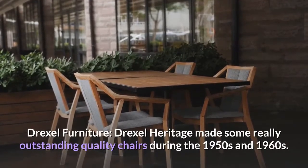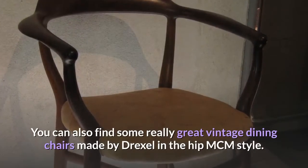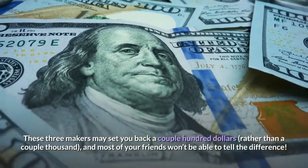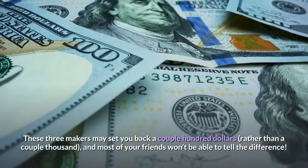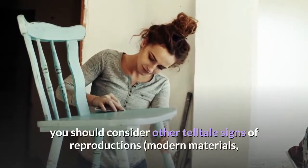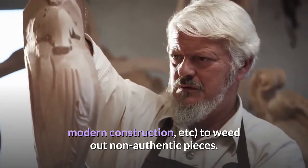Drexel Heritage made some really outstanding quality chairs during the 1950s and 1960s. You can also find some really great vintage dining chairs made by Drexel in the hip MCM style. These three makers may set you back a couple hundred dollars rather than a couple thousand, and most of your friends won't be able to tell the difference. If it's not possible to find a particular brand or model with a label, you should consider other telltale signs of reproductions such as modern materials and modern construction, to weed out non-authentic pieces.